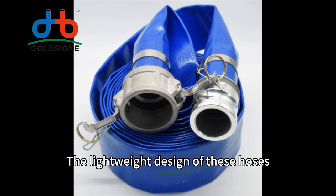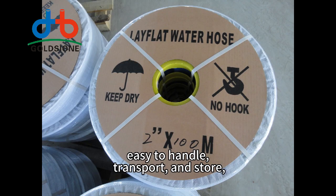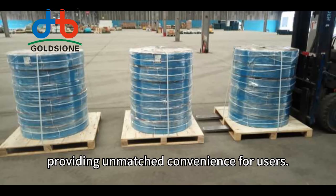The lightweight design of these hoses makes them easy to handle, transport, and store, providing maximum convenience for users.